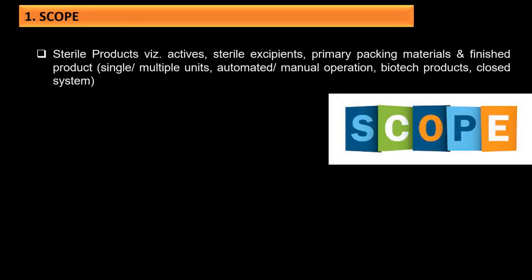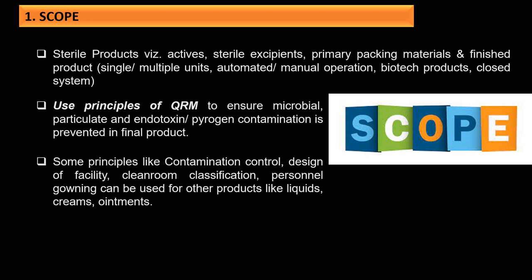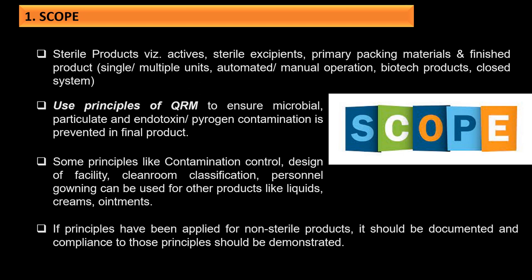The scope of this guidance covers sterile products including actives, sterile excipients, primary packing materials and finished products for single use, multiple use, automated or manual operation, biotech products, and closed systems. It uses principles of QRM to ensure microbial, particulate, and endotoxin/pyrogen contamination is prevented. Some principles like contamination control, facility design, clean room classification, and personal gowning can also be used for other products like liquids, creams and ointments, and should be documented if applied to non-sterile products.